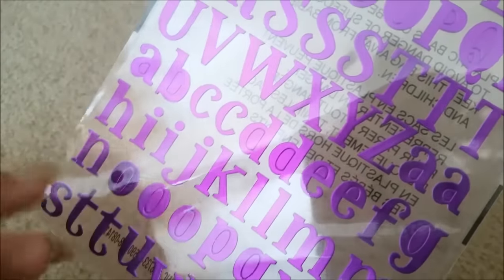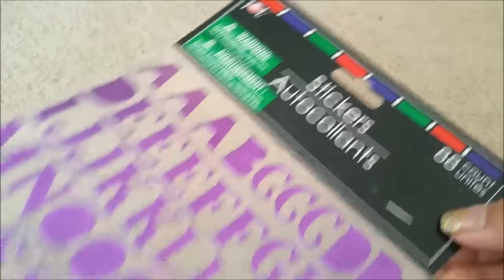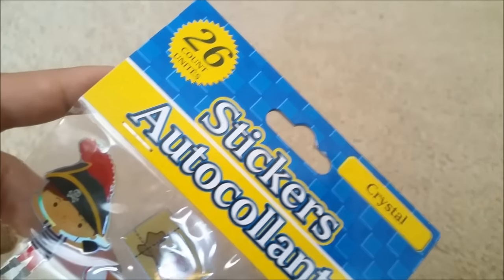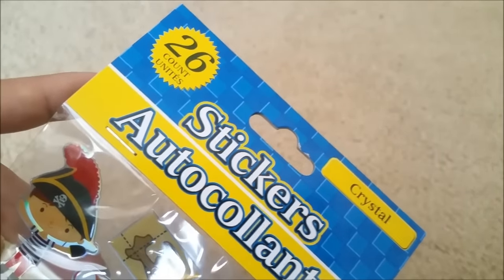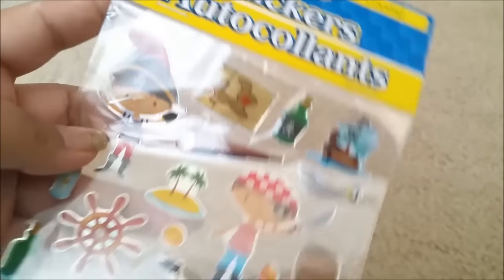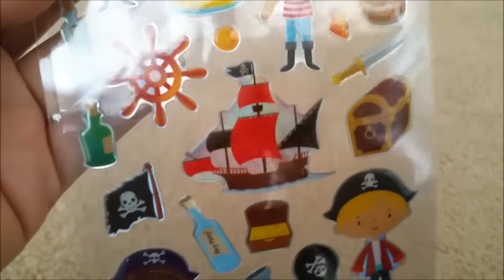I also picked up these purple alphabet stickers — really pretty. There are 88 of them. I was looking for a lot of stickers but I really didn't find that many that I personally liked.